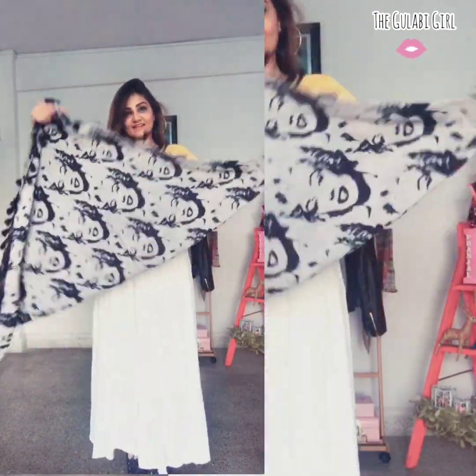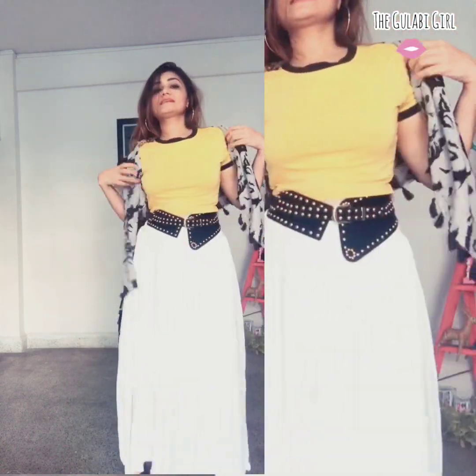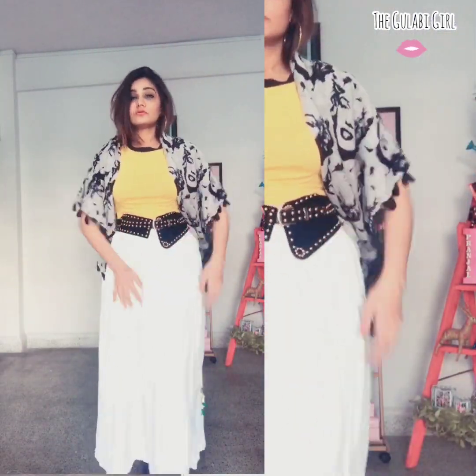If you want to give it a more ladylike and feminine touch, this is the way you can style a scarf around your maxi dress. This is one style.